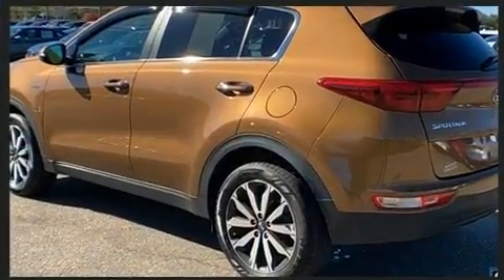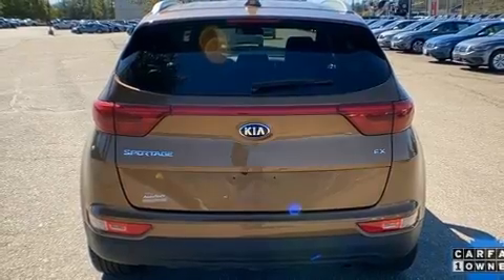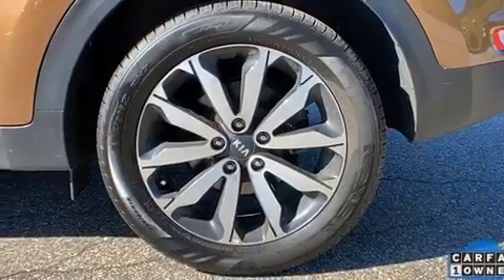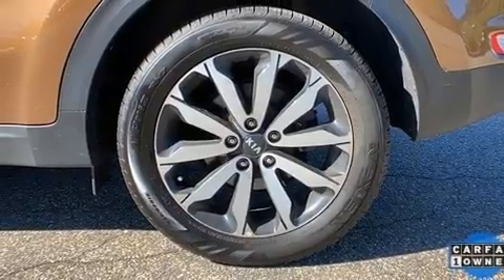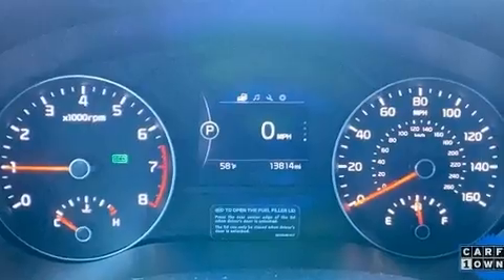All-wheel drive keeps this model firmly attached to the road surface. Kia prioritized fit and finish, as evidenced by leather upholstery, a trip computer, heated seats, and a blind spot monitoring system.